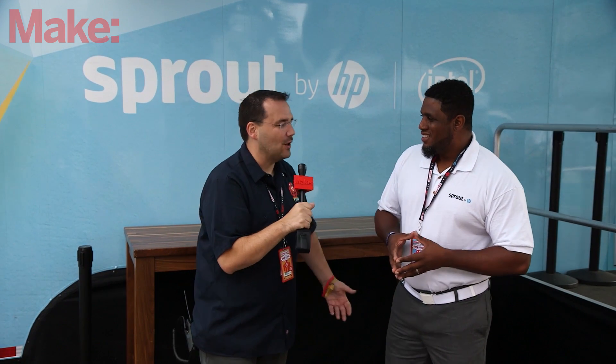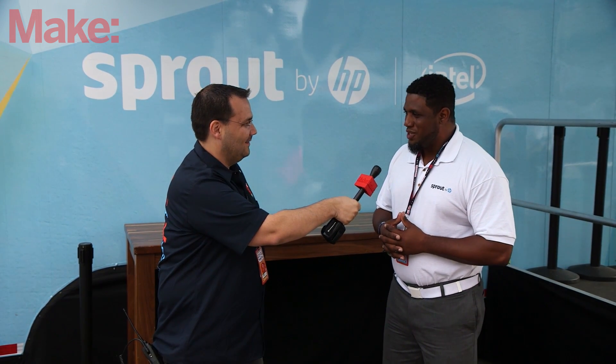Thank you so much for coming to World Maker Faire. It's a great truck — if you happen to be in the area, make sure you stop on by and check out the new HP Sprout. Thank you for having us, we appreciate it. World Maker Faire!